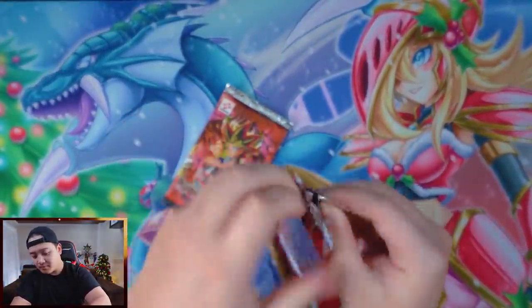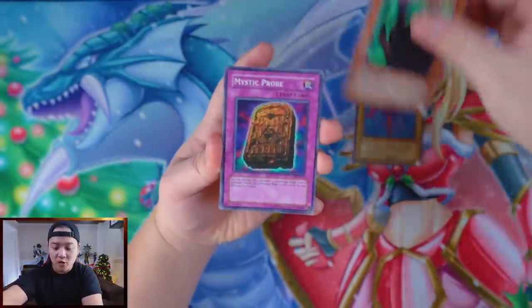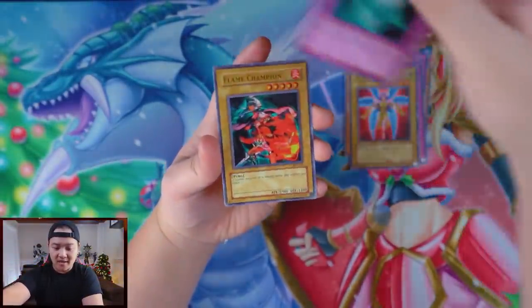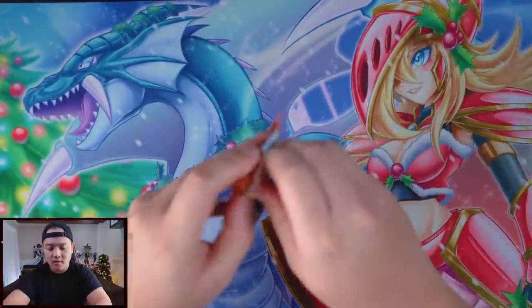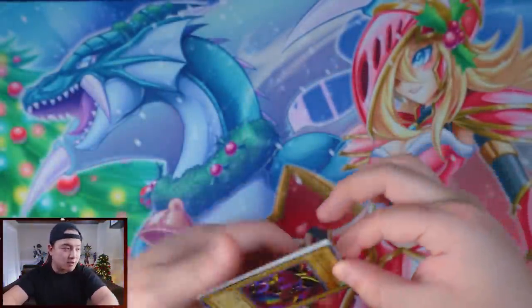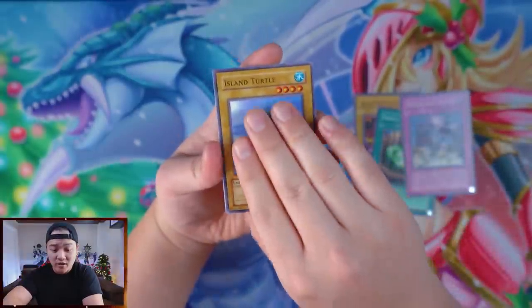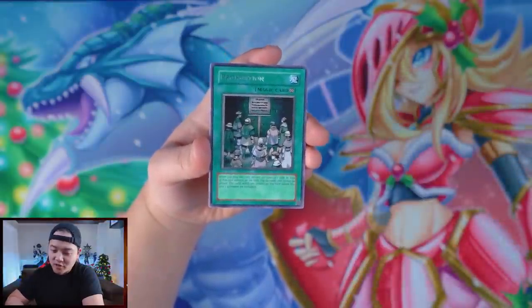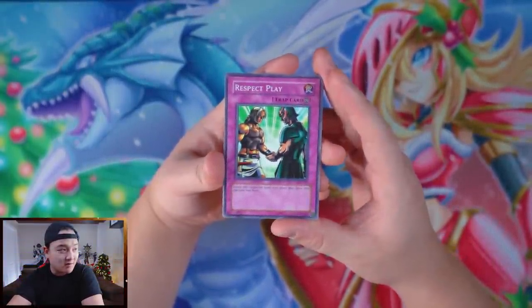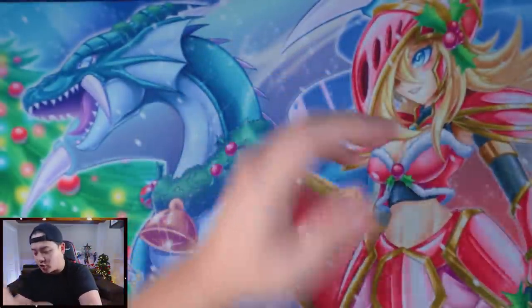Next up: Pharaoh's Servant — you can get Jinzo out of this set which is absolutely incredible. Unfortunately these aren't first editions, but we do have a first edition LOB pack coming right up. Solomon's Lawbook, Hyabusa Knight, Solemn Wishes, Wing Weaver, Armor Glass, and Flame Champion. The older the packs, the smellier they get — like dry aging a steak. Next pack: Attack and Receive, Island Turtle, Prohibition as a rare — which actually says 'Magic Card' on it, very legit. Gruachin, Kugawata, Soul of the Forgotten, and Dust.